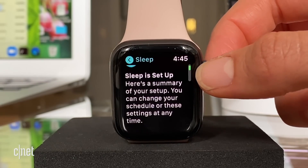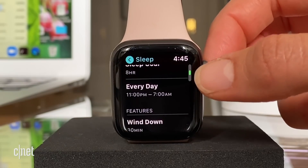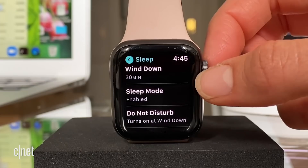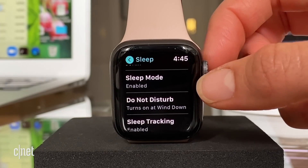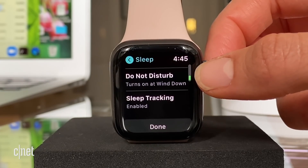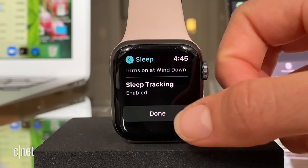Sleep is set up. I have my sleep goal, my sleep schedule for every day, my wind-down routine which is going to be 30 minutes ahead of the 11 o'clock bedtime, sleep mode on for the watch, and Do Not Disturb on for the iPhone. Done.